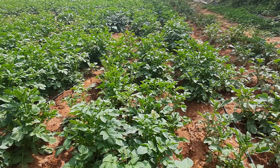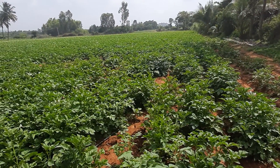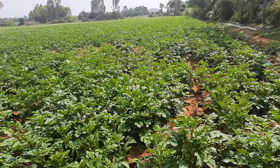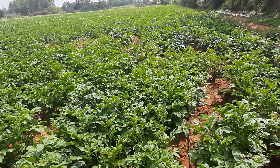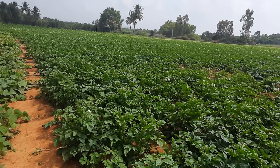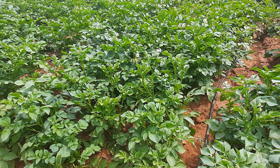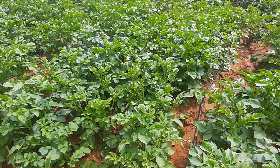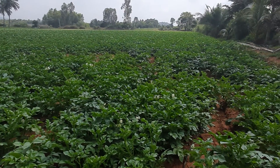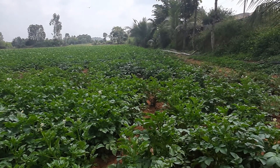This is a potato crop, as you can see it is ready to bloom. When it blooms, it will be completely filled with white blooms, which are almost like a mist covering the plants. Very soon you can find more bunches of white blooms on this potato crop ready to bloom.